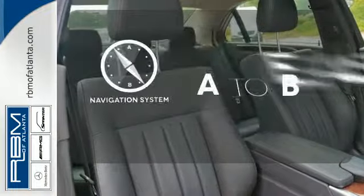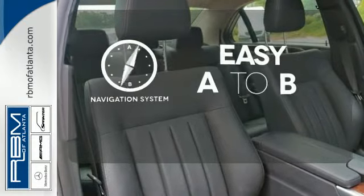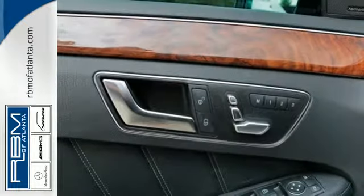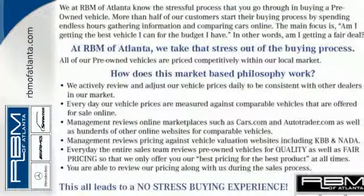Feel confident getting from point A to point B with a navigation system. The sunroof gives you fresh air for your drive. It's better than ever before. Come in for a test drive today.